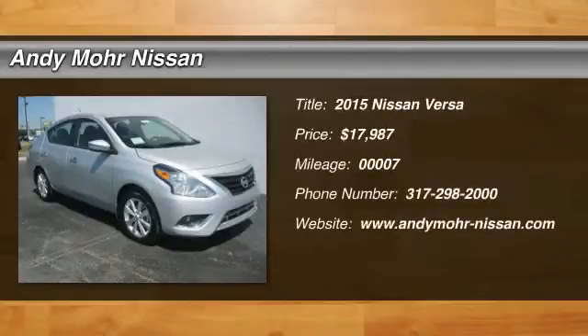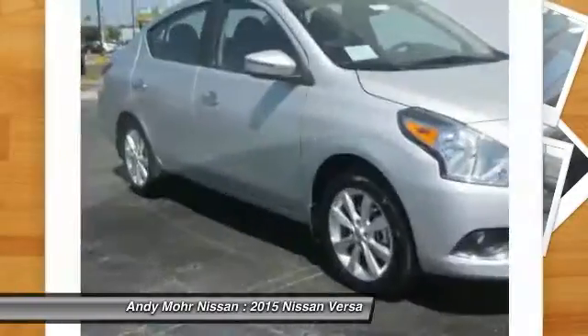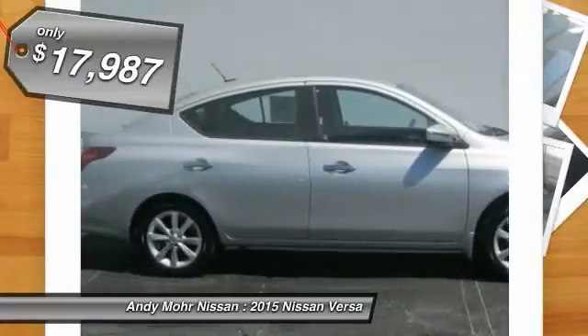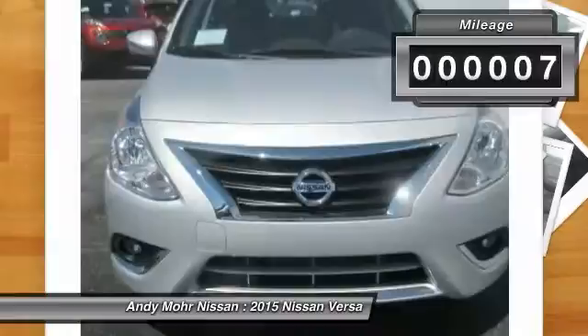The 2015 Versa. With its roomy and inviting interior, impressive technology, and exceptional gas mileage, the Nissan Versa is smart to own and fun to drive, and is priced below $20,000. This vehicle has less than 100 miles.